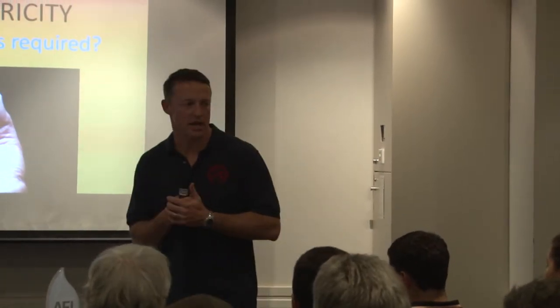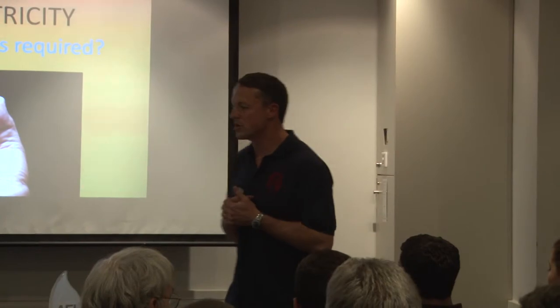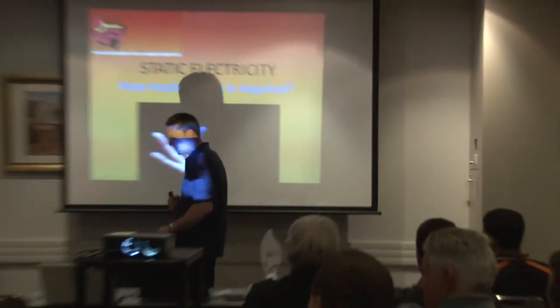Welcome tonight to the August Education Night. It's a case study night, so we're going to present three case studies for you. We are filming this for our YouTube site, so welcome for those out in internet land.